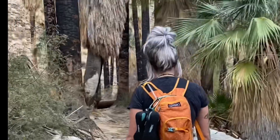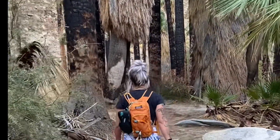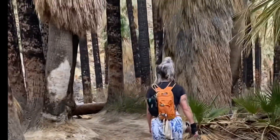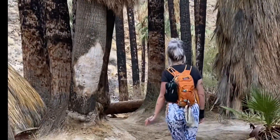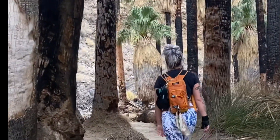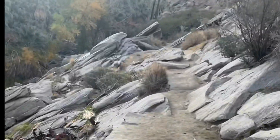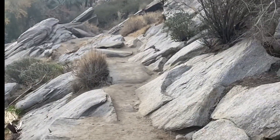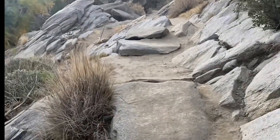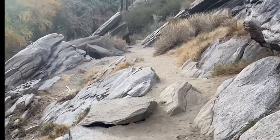This trail just goes on and on forever. Here we are hiking along the stream. During the rainy months these pools fill up and you can actually come swim and enjoy the refreshing water. As you can see, the trails are rocky and you have to have good footing for some sections. The trail does get harder as it goes on.